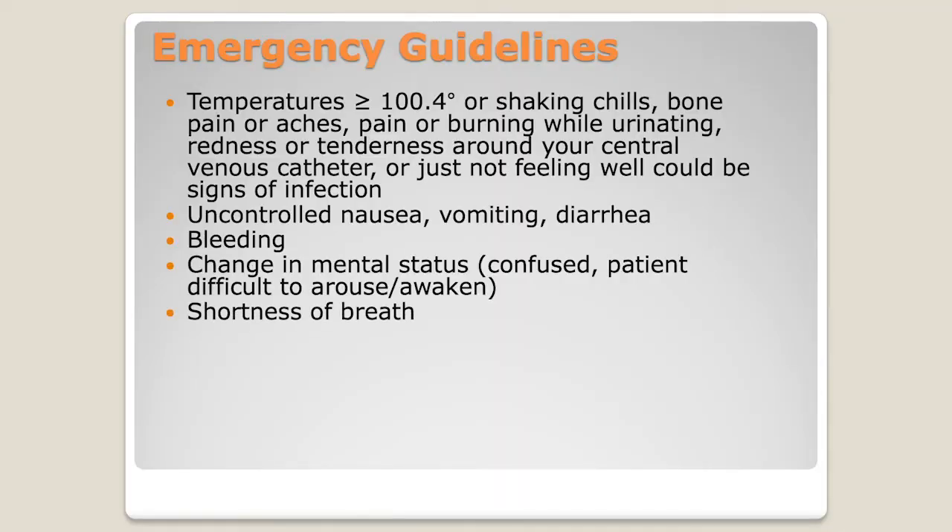If something is really off, even if the patient still looks totally fine, we really need you to call us. Obviously, if they're difficult to wake up or having trouble breathing and something is really wrong, we want you to call 911 and they'll bring you here to our hospital.